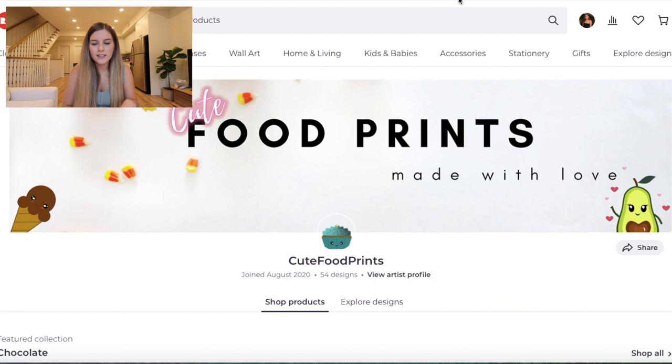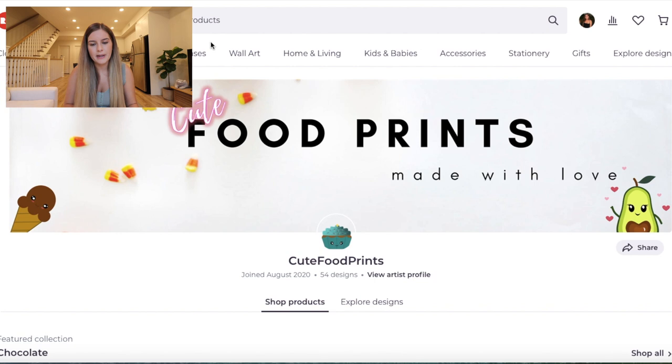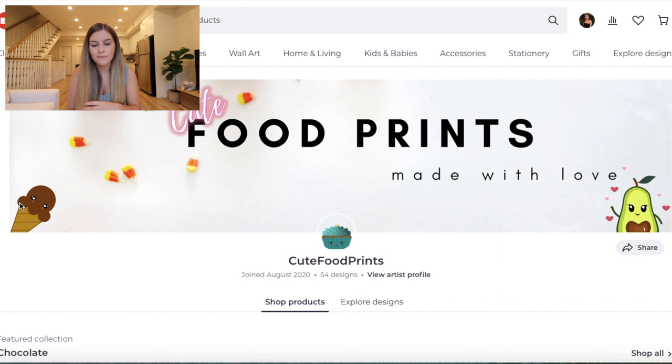So this next one is called Cute Food Prints — you guys already know I'm probably going to love this one, because I love anything that has to do with cute food art. I actually noticed that this time around, a lot of these stores have really good branding around their banner — not only do they have a background image, but they also have a slogan and their store name in there. I think that's really smart, because it generally makes you feel like you're leaving Redbubble and going to an actual independent store, giving the buyer a full experience of that artist.